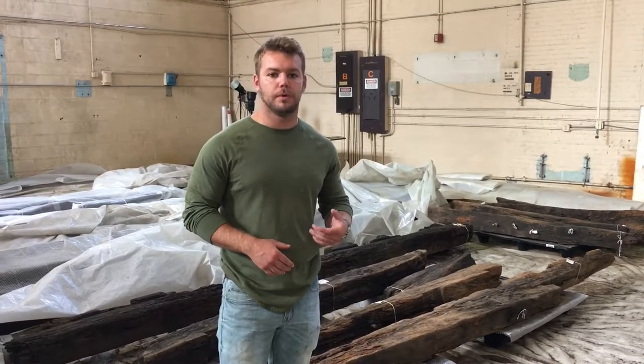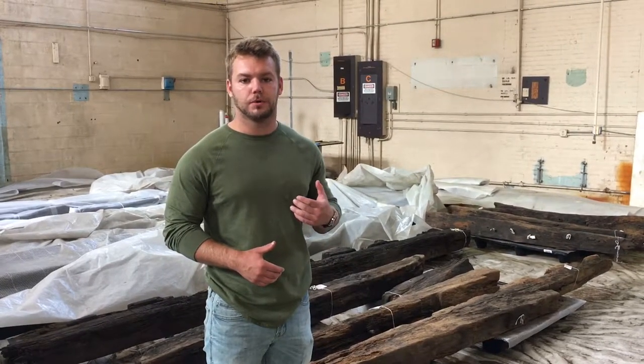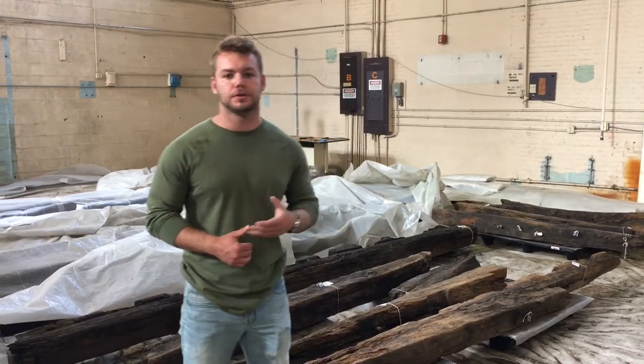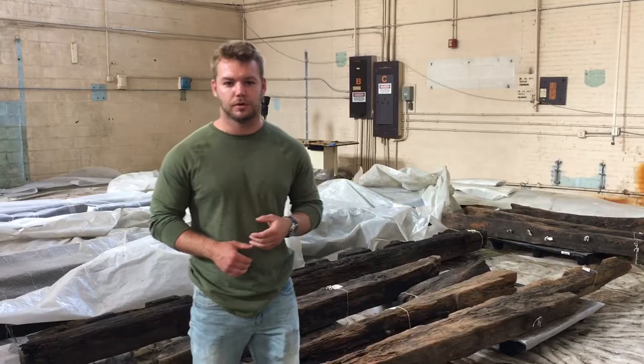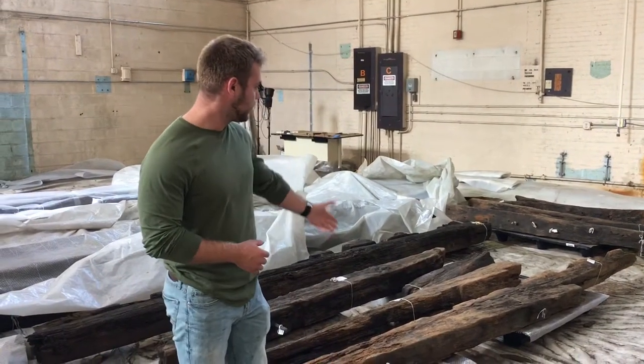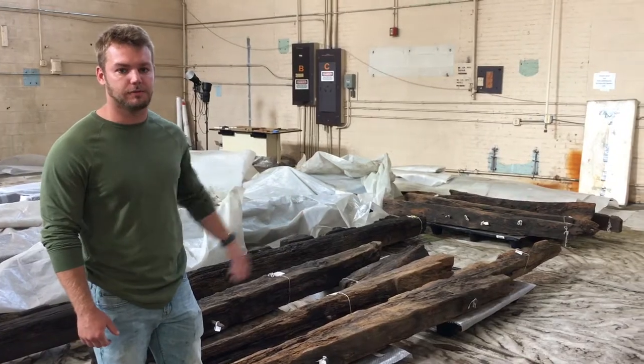The project I'm currently working on is creating a web page for the website that details a ship called Royal Savage. Royal Savage was actually a British schooner during the Revolutionary War that was captured by the Colonials, and right here are some of the timbers that we have from that ship.